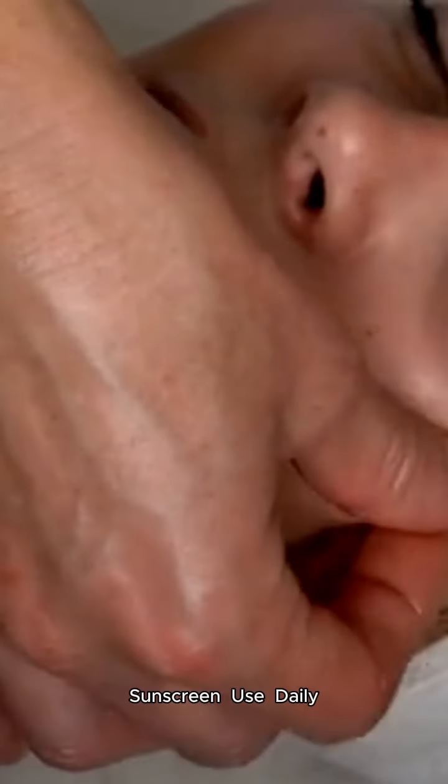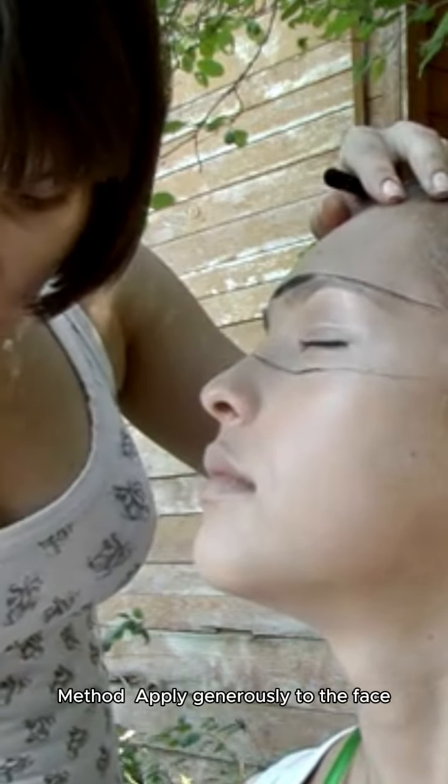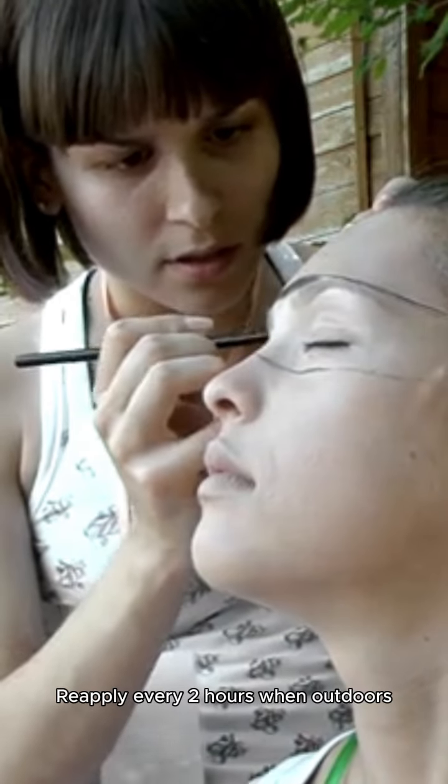Sunscreen: Use daily in the morning. Method: Apply generously to the face, neck, and any exposed areas. Reapply every 2 hours when outdoors.